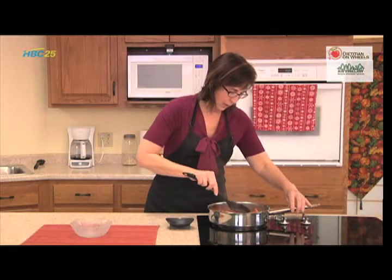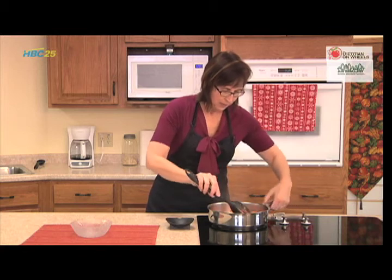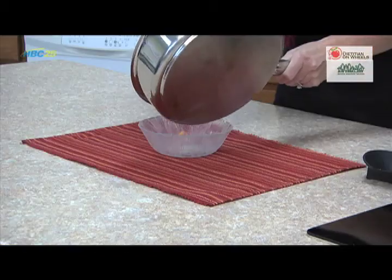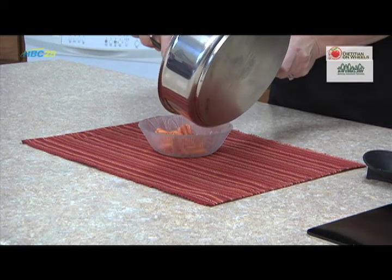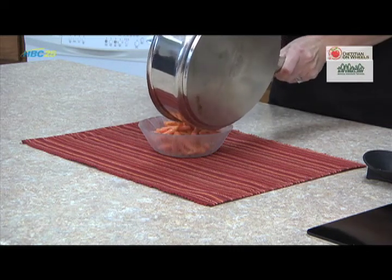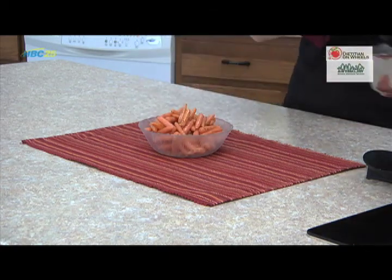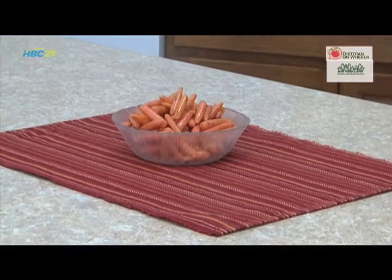Now the carrots are as done as I prefer them. Just place them in a pretty dish. There you have it — a nutritious dish in a matter of minutes. I'm Jennifer Wood, your local Dietitian on Wheels.